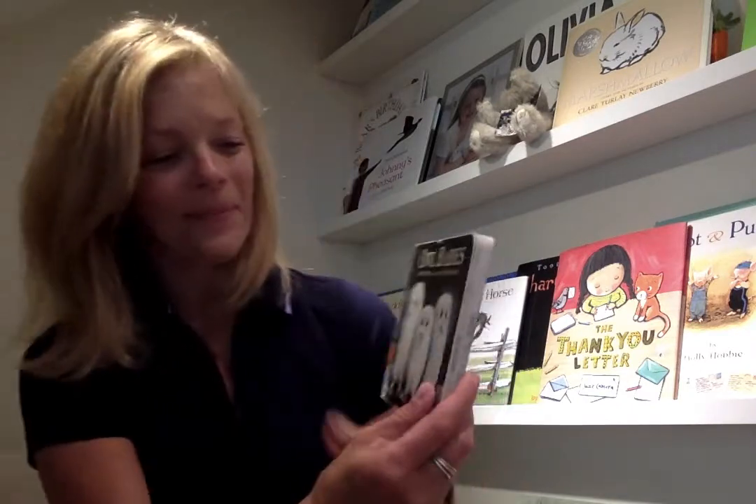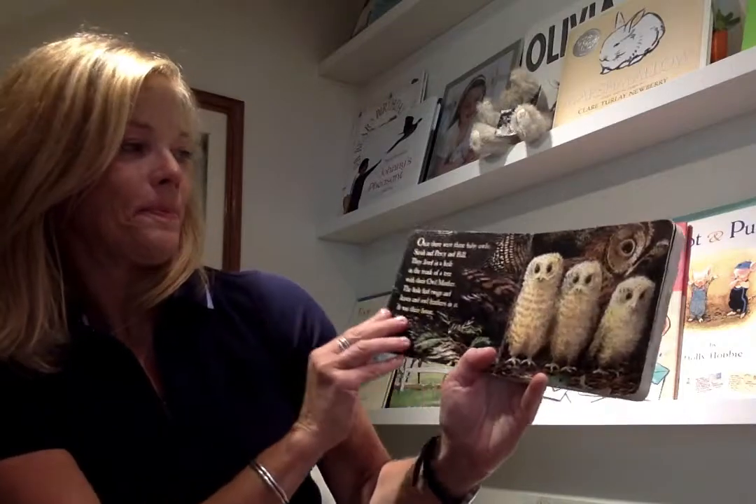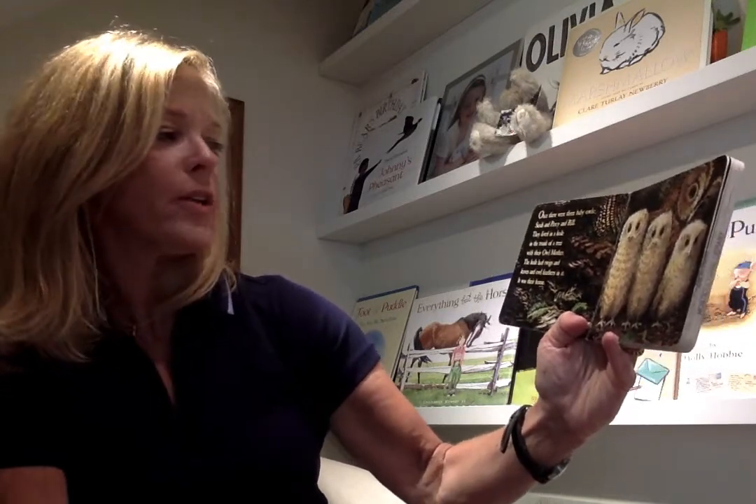The last one — Owl Babies. Here we go. Once there were three little baby owls: Sarah and Piercy and Bill. They lived in a hole in the trunk of a tree with their owl mother. The hole had twigs and leaves and owl feathers in it. It was their house.